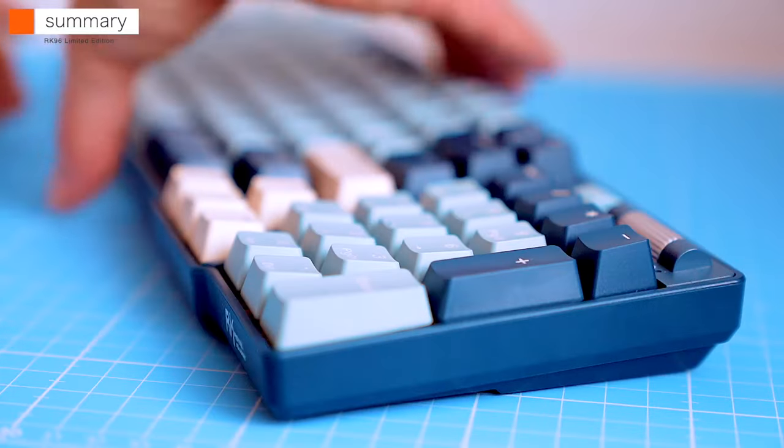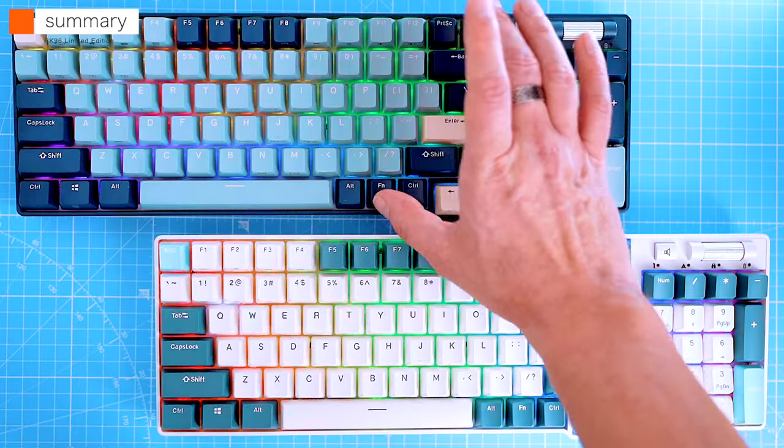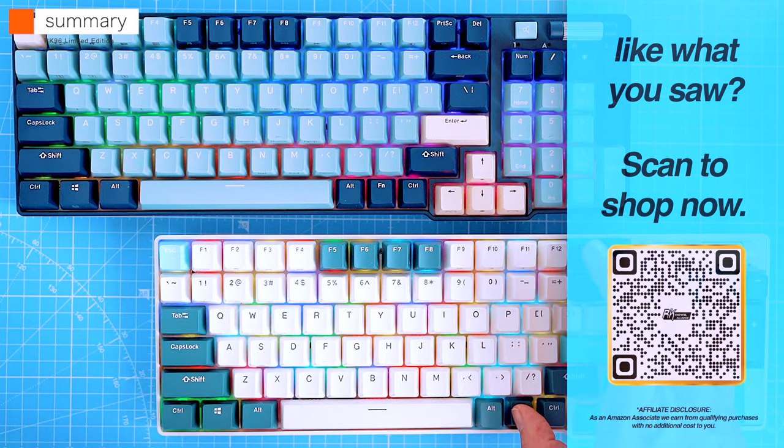Overall, the Royal Clutch RK96 limited edition is a winner. For less than $90 US, this keyboard makes an interesting option — it feels solid, the switches sound and feel nice, and the Bluetooth is a huge plus.